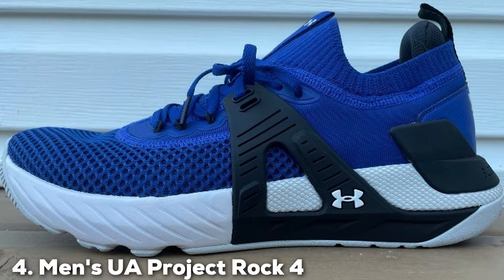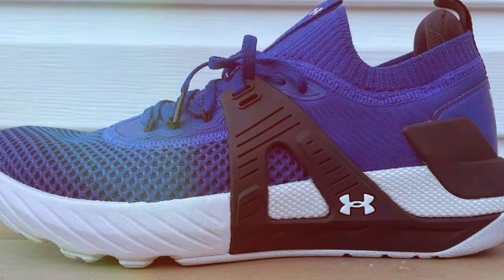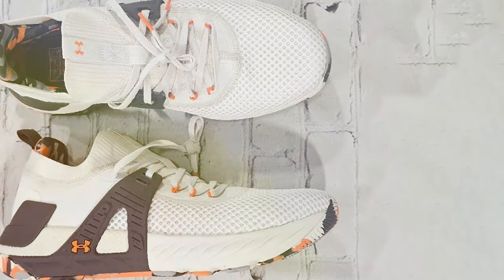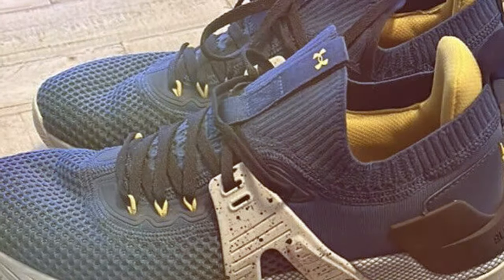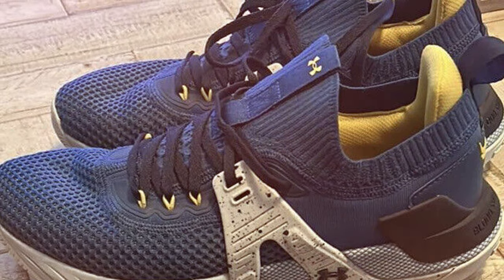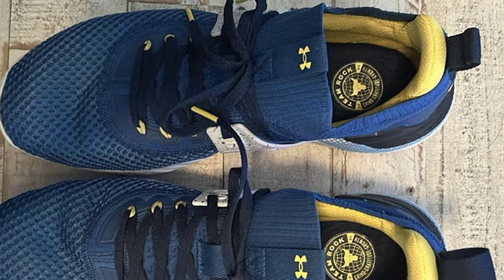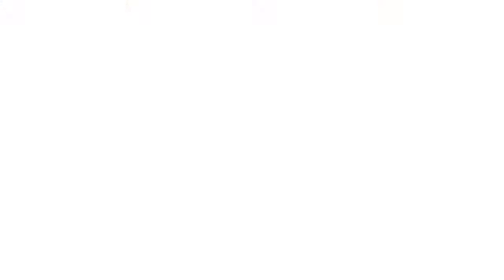Next at number four we have Man's UA Project Rock 4 Training Shoes. The Man's UA Project Rock 4 Training Shoes are a testament to the relentless pursuit of excellence in training footwear. Created in collaboration with Dwayne "The Rock" Johnson, these shoes are built for those who aim to push their limits. Under Armour's Project Rock 4 features a UA-HOVR cushioning system that provides a perfect balance of comfort and responsiveness. The upper is constructed with lightweight and breathable materials to keep your feet cool and dry. The durable yet flexible outsole offers exceptional traction and allows you to move freely during your workouts.